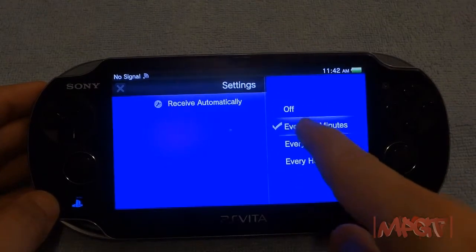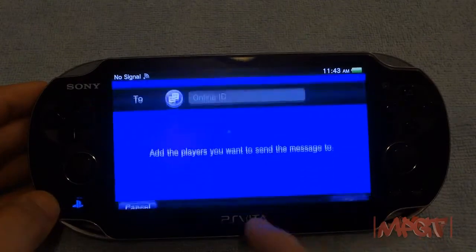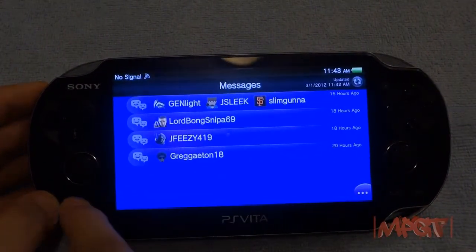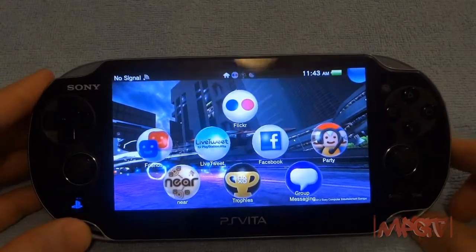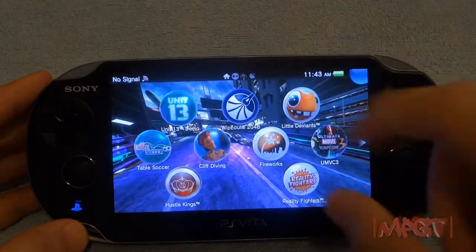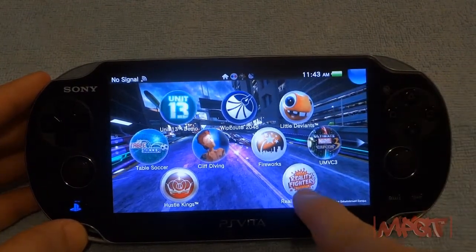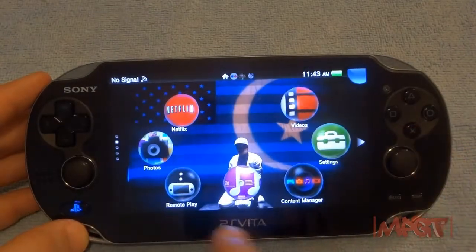You can set push notification updates every one hour, 30 minutes, 15 minutes, or turn it off. Creating a new message works really well. The only thing I wish they had was a home Wi-Fi setting so it wouldn't keep kicking you off the network and could stay always online.